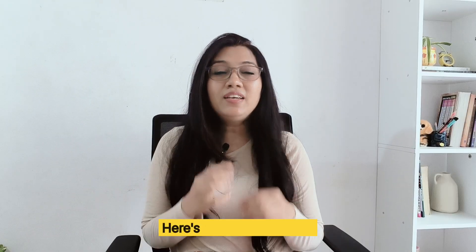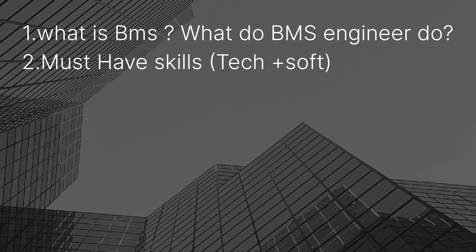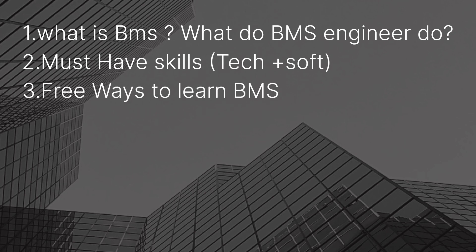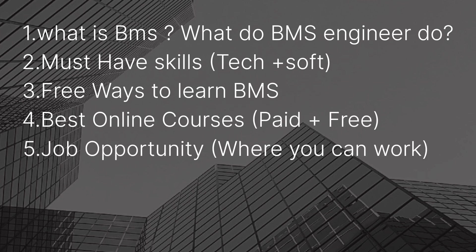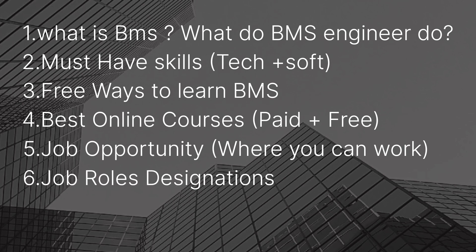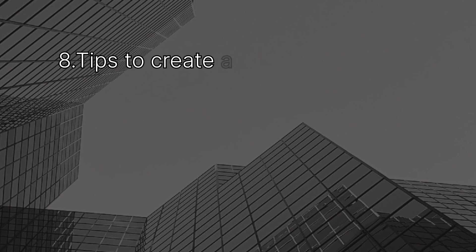Here's a quick checklist of what points will be covered in this video: what is BMS and what do BMS engineers do, must-have skills covering both tech and soft skills, free ways to learn BMS, best online courses both free and paid, job opportunities and where you can get this kind of role, job roles and designations, and how freshers can choose the right BMS role for them.